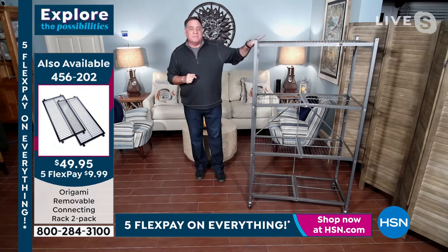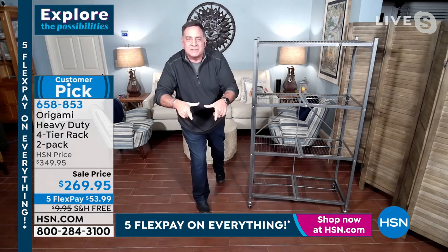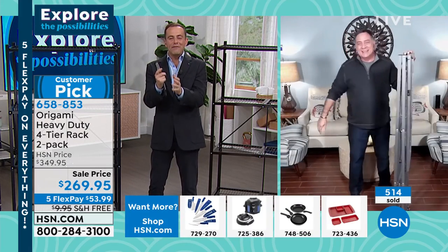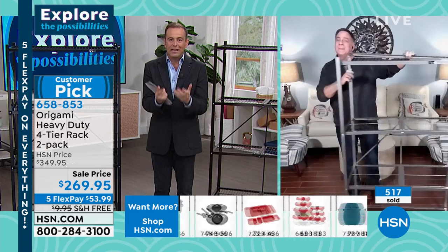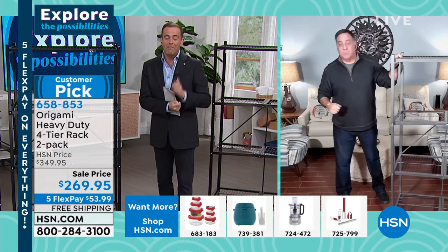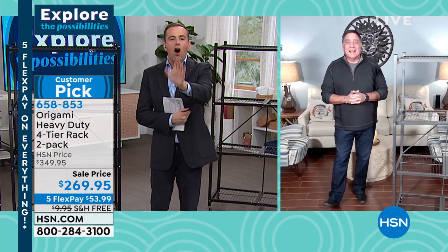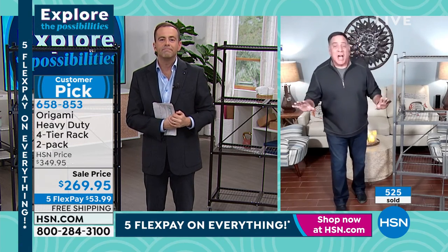Let's talk about the elephant in the room — these are 37 pounds each, so you're talking 74 pounds of steel being shipped for free. At Christmas I shipped a tiny box and paid a lot of money. 74 pounds of steel for free? Sign me up. Lou, I'm always on the lookout for the best deals. Many customers want these racks with free shipping, but it's an expensive proposition — even at reduced shipping of just $10 it's a great deal. How rare is free shipping on these?